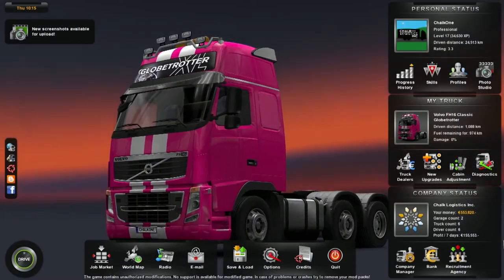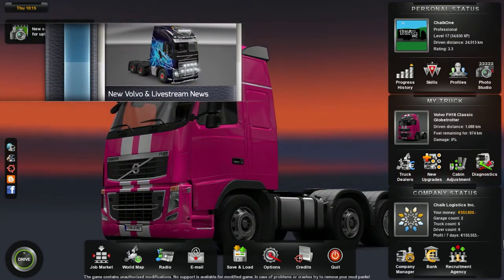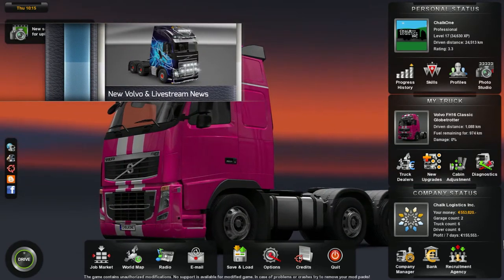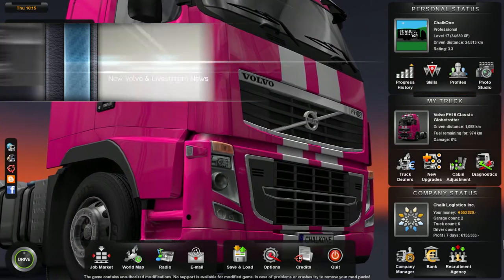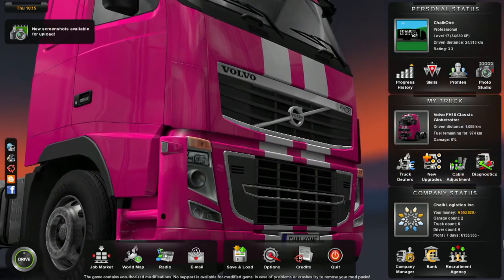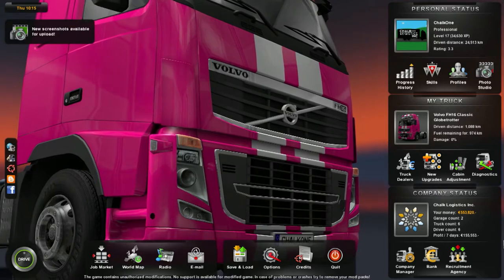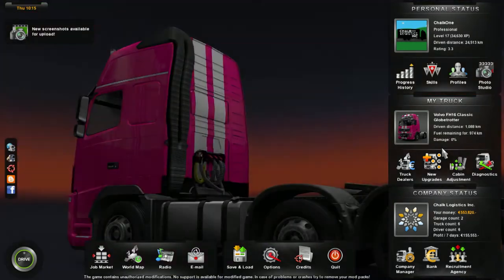Hey guys, welcome to another episode of Chalk One Place. This is a quick Euro Truck Simulator 2 video this morning. I've got two things I want to talk about: some new content in Euro Truck Simulator 2, as well as a special live stream happening tomorrow on Saturday at about 8 p.m. Eastern Time. But first, there was an update in the beta channel.